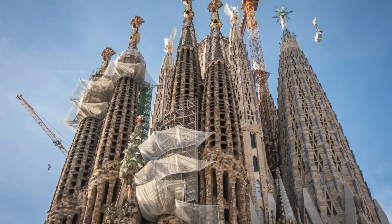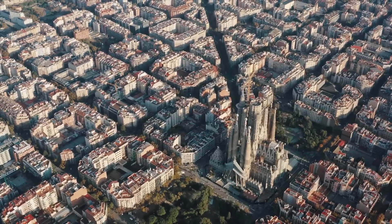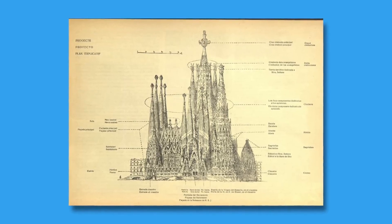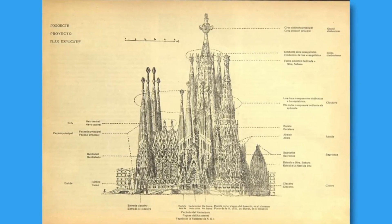The final six central towers are rising, and by 2026 — 100 years after Gaudi's death — this masterpiece will finally be finished. But one question remains: will it stay true to Gaudi's original design, or has modern engineering changed the basilica forever? Let's find out.